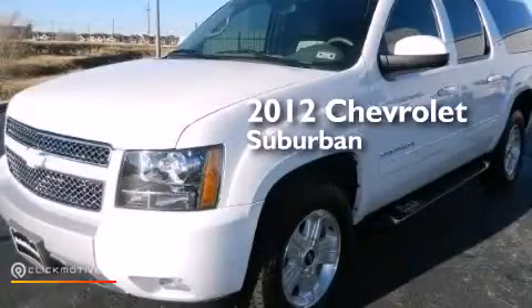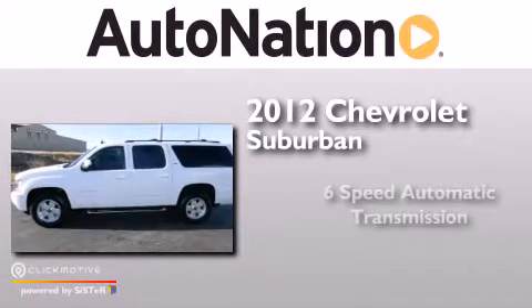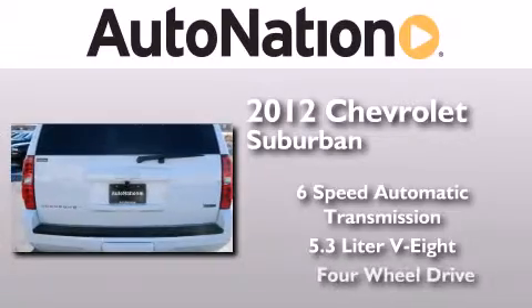This is a 2012 Chevrolet Suburban. This SUV has a 6-speed automatic transmission, a 5.3-liter V8, and the added capability of 4-wheel drive.